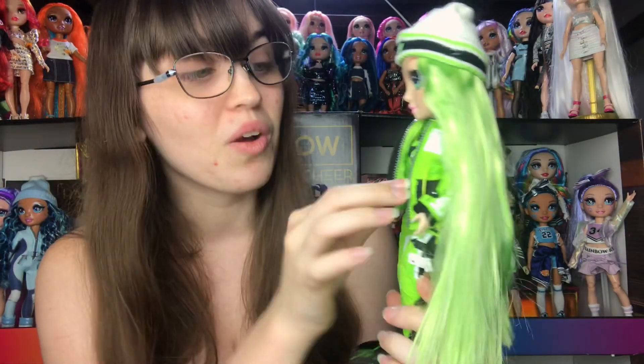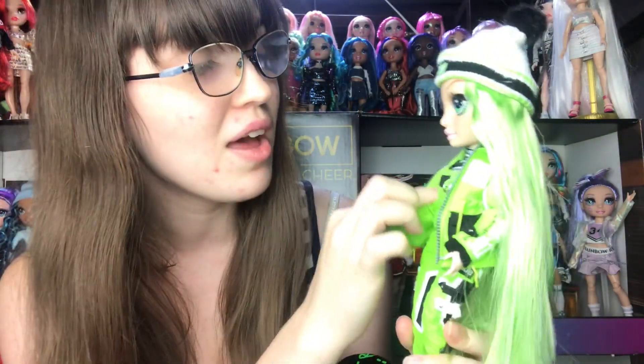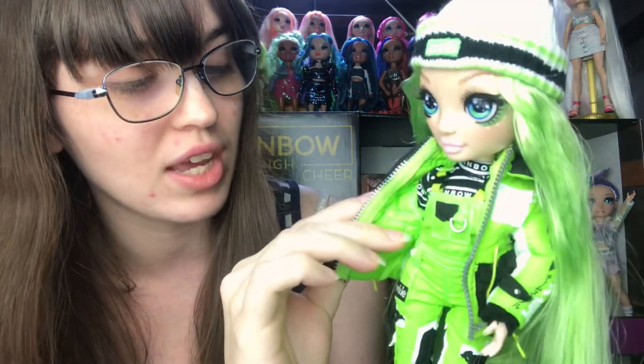Her outfit is ridiculous - it has so many components. We have this big thick jacket, we have a turtleneck underneath that actually looks like a long sleeve this time, and she has overalls and her shoes. There's really a lot going on in this outfit. I'm excited to see how many outfit pieces we truly get because there's also the second outfit still that we haven't even touched yet.